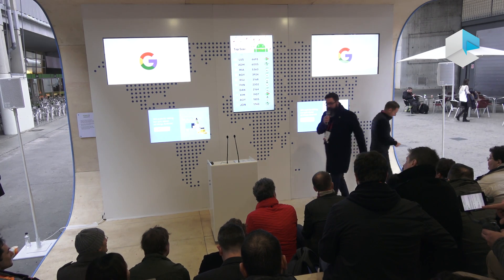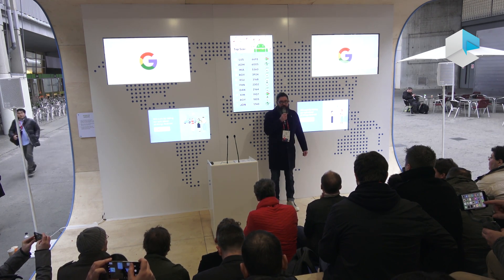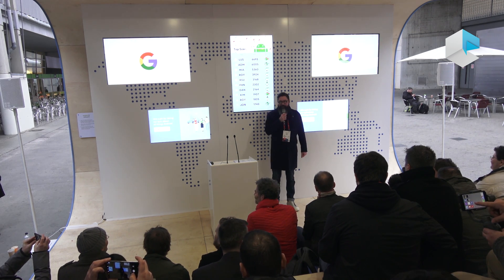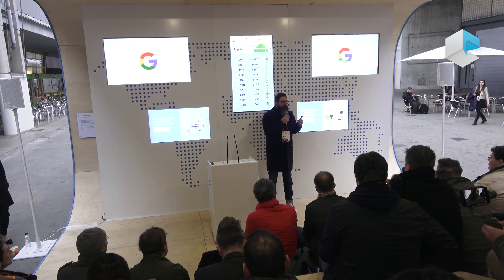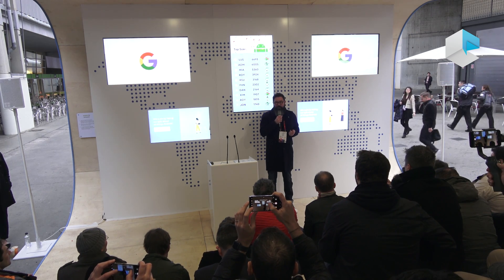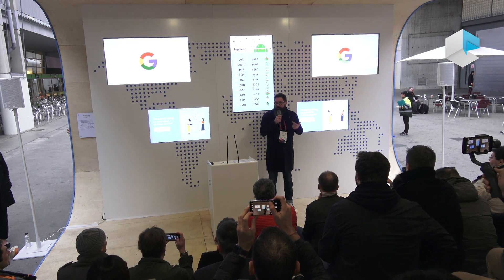Hi, good morning everybody. My name is Richard. I look after Android platform and partnerships for Android. We've got two new platforms that we're going to be talking to you about this week on the Android front. First is Android Oreo Go Edition, which is a reincarnation of Android but for low memory devices — devices between 512 megabytes up until 1 gigabyte.